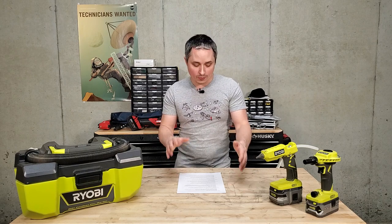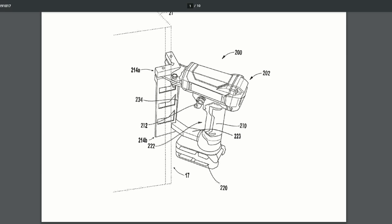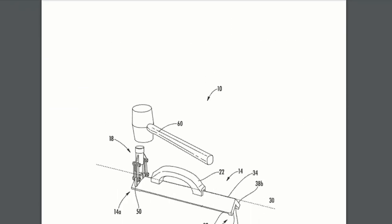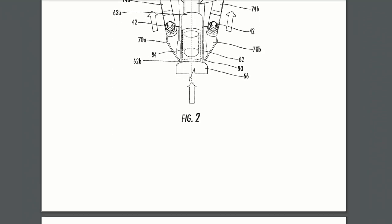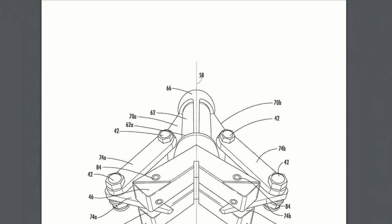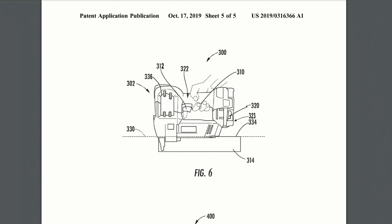It also looks like Ryobi is looking to get into drywall tools because I've got a couple here. First off is a cordless corner bead clincher. Instead of having to use a manual mallet, which takes two hands, this one looks like an airstrike gun with an actuator that will crimp the drywall corner bead so you only have to use one hand instead of two.